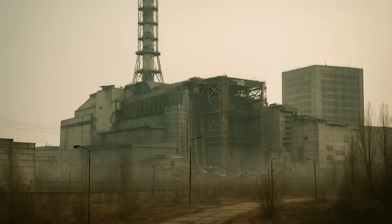The Chernobyl nuclear disaster of 1986 released high amounts of radioactive material into the environment, affecting people in Ukraine, Belarus, and Russia. 30 plant workers died within weeks, and many more sustained radiation injuries.